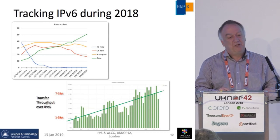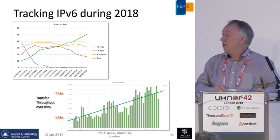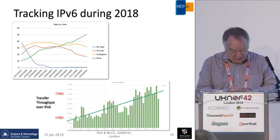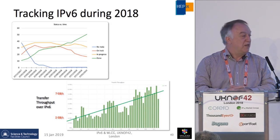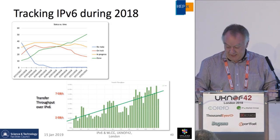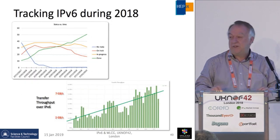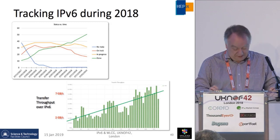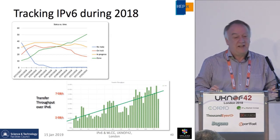Here are plots tracking what happened during 2018. A green line goes from 10% to 50% — that's the amount completed during the year. The blue line decreasing is the sites we hadn't heard from, and the number on hold and in progress is reducing — well on track to be 100% in the not-too-distant future. The transfer plot at the bottom shows IPv6 transfers running at about 2 gigabytes per second at the start of the year and 7 at the end — a gradual increase.